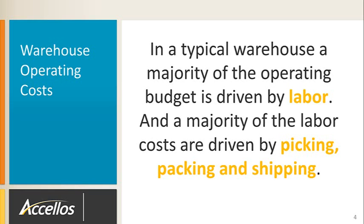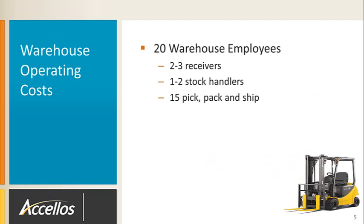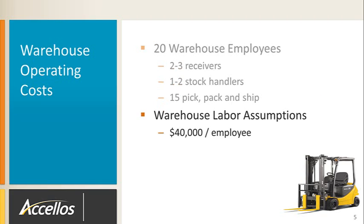In a typical warehouse, a majority of the operating budget is driven by labor, and a majority of the labor costs are driven by picking, packing, and shipping. For example, a unit or case pick warehouse with 20 people will have two to three receivers, one to two stock handlers, and upwards of 15 resources dedicated to pick, pack, and ship. If each resource costs roughly $40,000 burdened, that means upwards of $600,000 per year is invested in the outbound order process in labor alone.